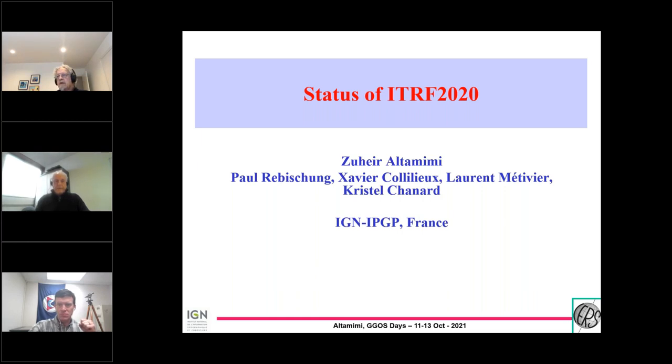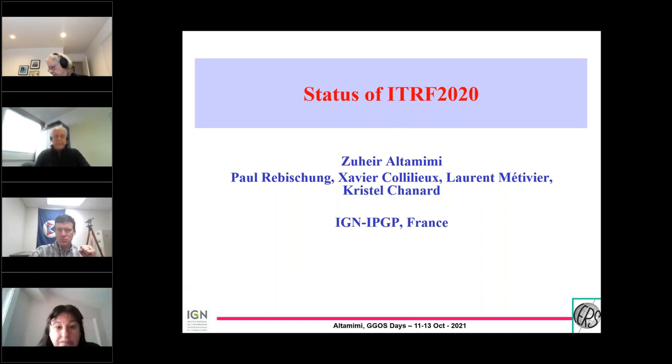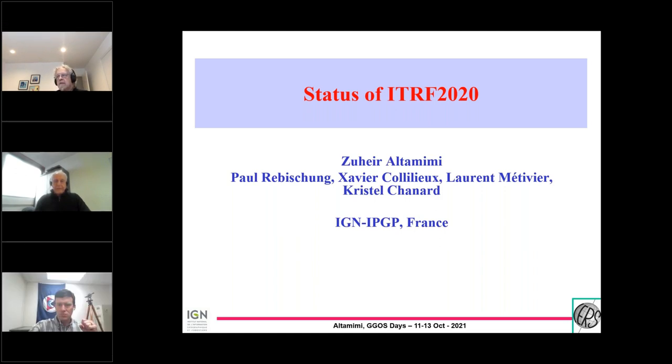I will try my best to update you on the ITRF 2020. As you may recall, we had some delay, and we extended the submission deadline by the techniques by at least two months, and that took some time for the techniques to send all their input to the ITRF 2020. You will see some materials you already saw before in other presentations, but I will show you a few new results, though these should be taken as really very preliminary — they are not final.